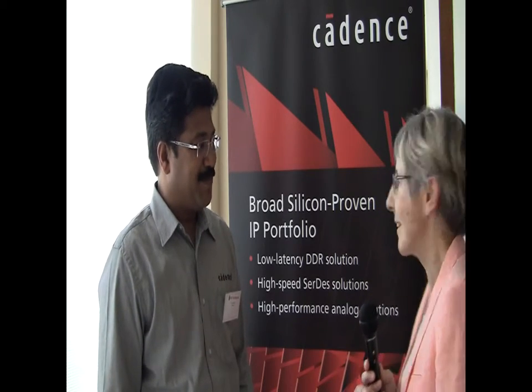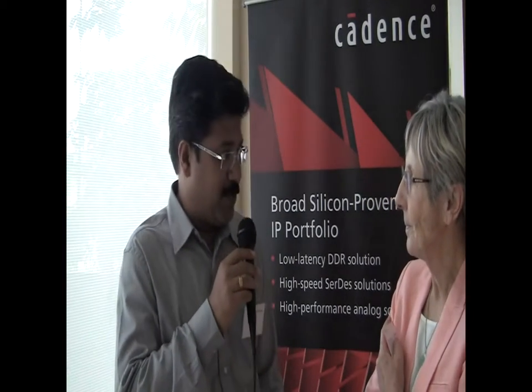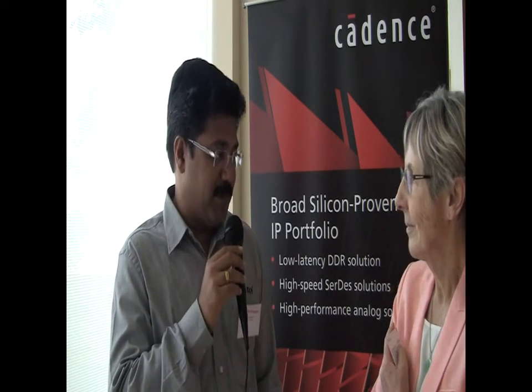He gave an excellent paper on interface IP, and maybe you have some news to give us. Thank you, Gabriel. We just had a session, and from Cadence's side, we presented on the PCIe Gen 4 Interoperability Testing paper, which we did with Mellanox.